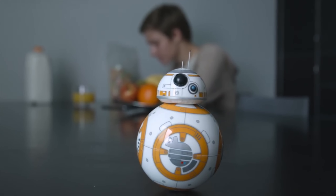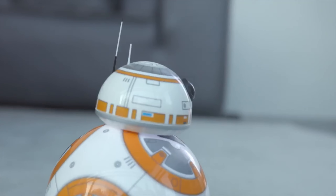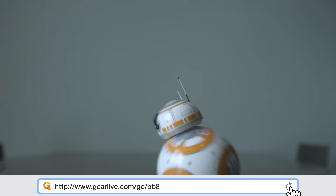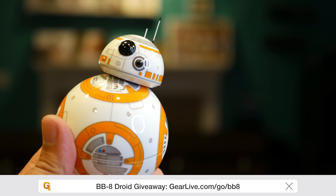By the way guys, if you haven't entered yet, there's still time. We're giving away two of those awesome BB-8 Spheros you might have seen on Force Friday that took over the internet. Head over to gearlive.com/go/BB-8 — that'll shortcut you to the giveaway video where you can enter right there.